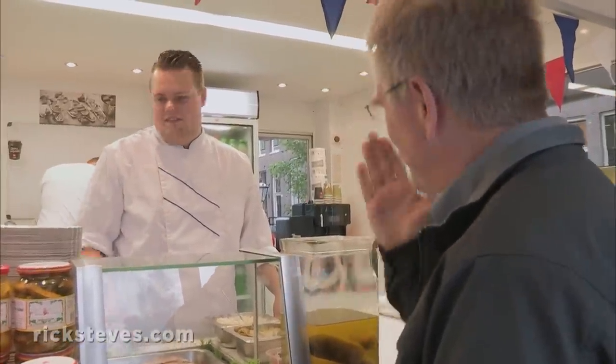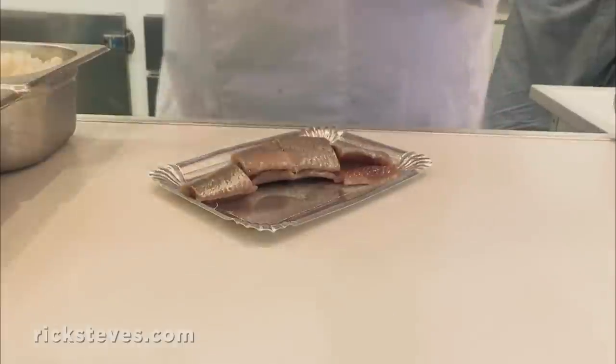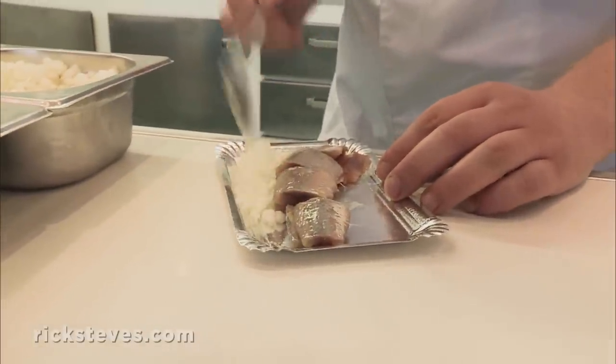And in Amsterdam? In Amsterdam, we cut it in pieces. Let's have it Amsterdam style. Do you want onions and pickles with it? What is the normal way? With everything. I'll have everything — the whole package.